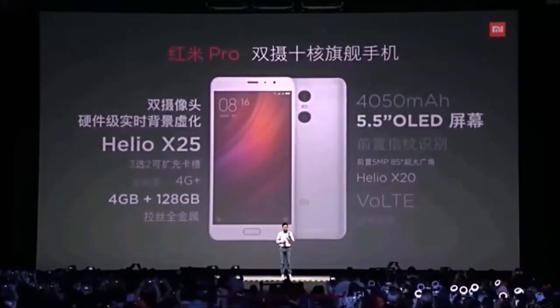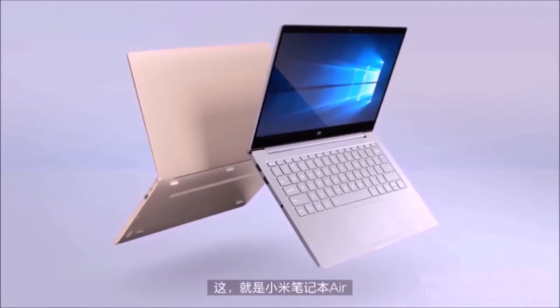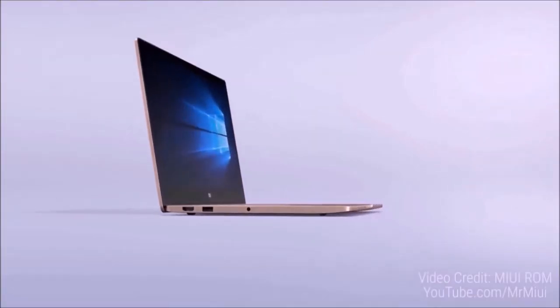Xiaomi recently launched two products in China: the Redmi Pro and the Mi Notebook Air. In this video, let's take a look at the Mi Notebook Air and all the things you need to know. This is Rihasha here from Geeky Tech and let's get started.